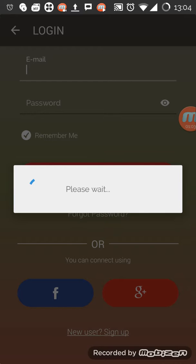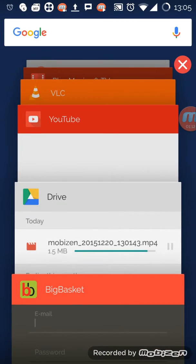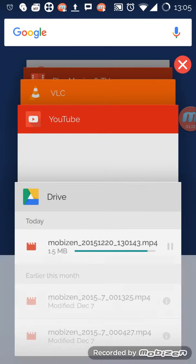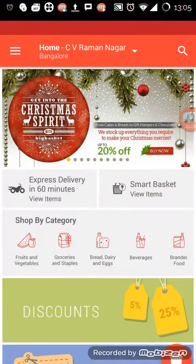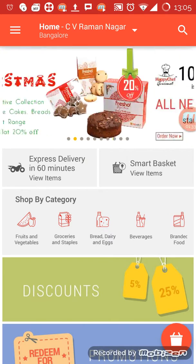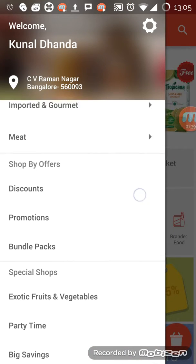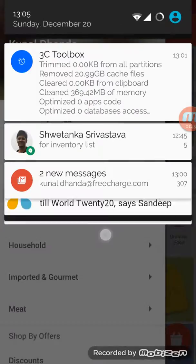The app got stuck, so I pressed the home button and had to kill the app and launch it again. As you can see it has logged in, but it got stuck somewhere — some issue with the app. It has taken my location based on network location as I had not enabled GPS.